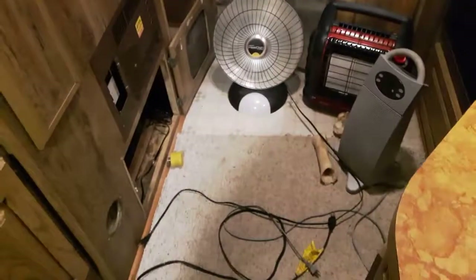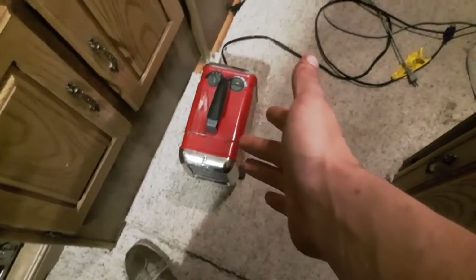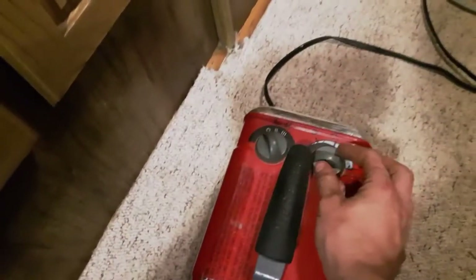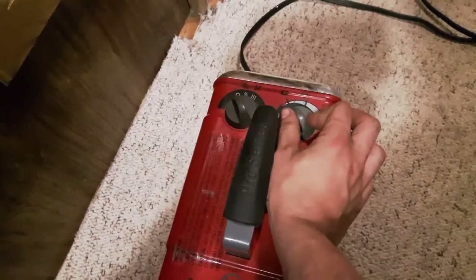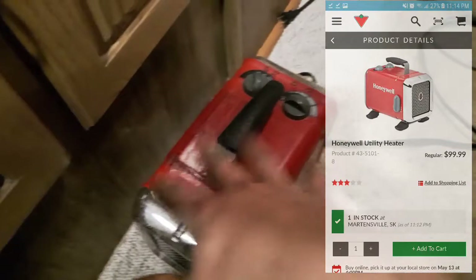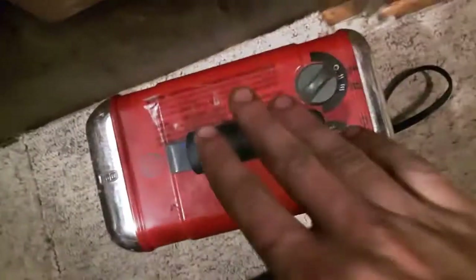So we've got a few heaters here. First is your old basic space heater — this one has low, off, low, and high with a temperature dial from minimum to maximum. Everyone's seen these. This is a Honeywell; I believe it's 1000 watts on low and 1500 watts on high.